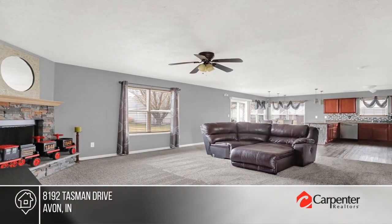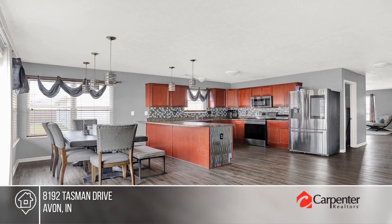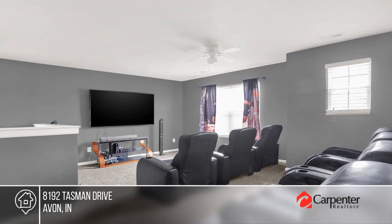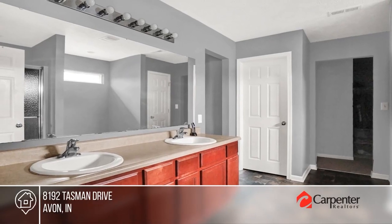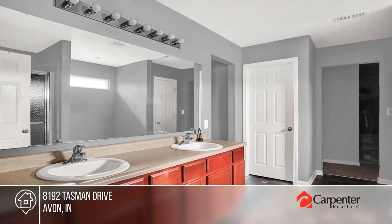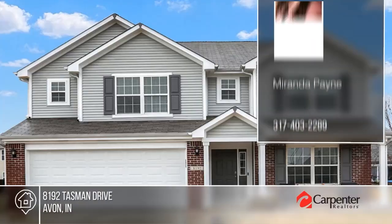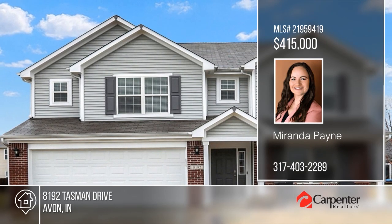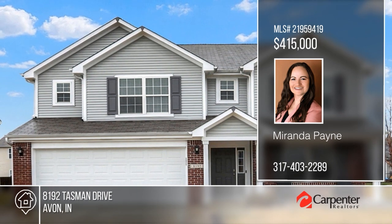Talk about space—this home boasting over 3,300 square feet is ready for you. It offers spacious open-concept living spaces and a kitchen large enough to bring out your inner chef, plus main floor laundry. There are four bedrooms, two and a half baths, and a loft currently set up as a home theater. All this in a prime location with easy access to shopping and restaurants. Find out how you can get the keys by contacting Miranda Payne.